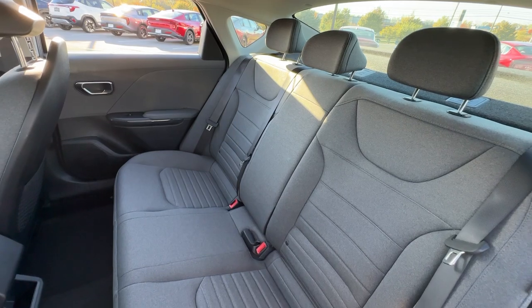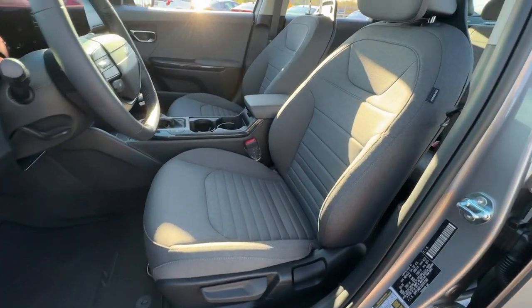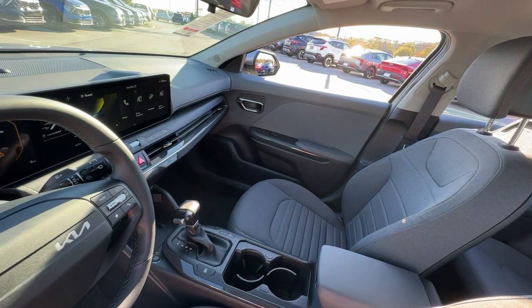Apple CarPlay and/or Android Auto. Touchscreen infotainment system. Keyless entry. Heated mirrors. Satellite radio. Steering wheel audio controls. Electronic stability control. Aluminum wheels. Alarm. Dual zone AC.